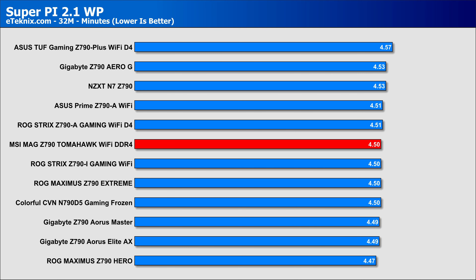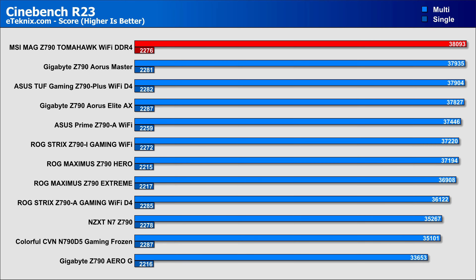A fairly average but still very good score in SuperPi, again putting it on par with a few very good ASUS motherboards, which do typically cost more money. When it comes to rendering, the CPU is able to really hit those boost clocks and keep them there for a long time, resulting in our fastest Cinebench score we've seen on this chipset. Not bad for a DDR4-based motherboard really.